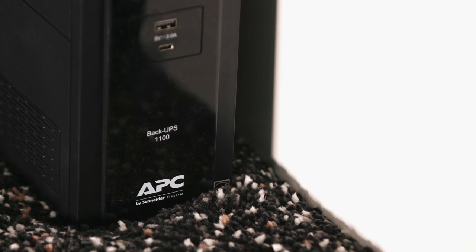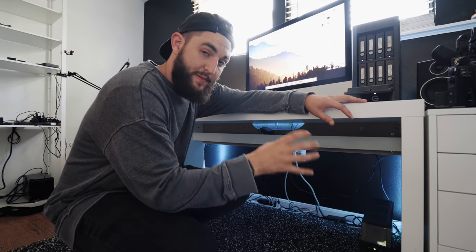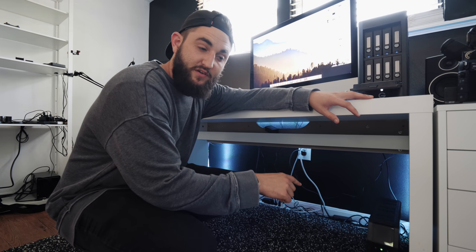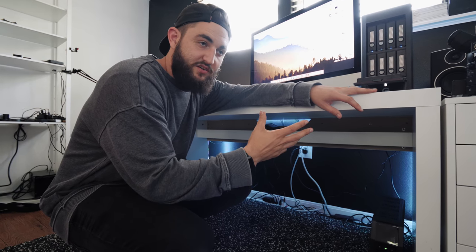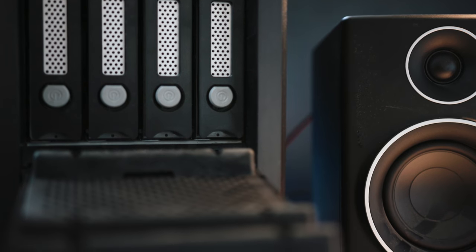One last thing: this is an APC backup battery. My iMac and all my hard drives are plugged into it, so if the power goes out it keeps everything running for another hour. This is really important — if you're editing during a thunderstorm and the power cuts, it can zap your hard drive. That actually happened to my G-Speed; one drive died during a lightning storm. Luckily RAID 5 kept the footage safe, but don't put yourself in that situation — get a UPS like this.